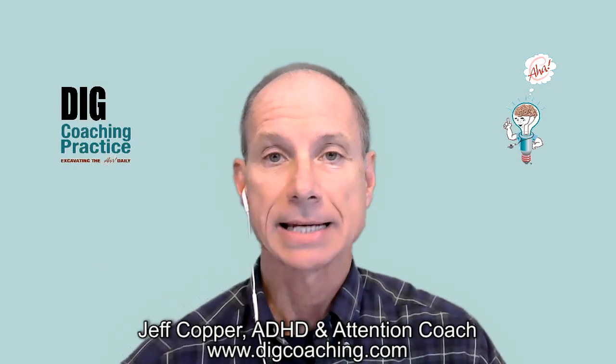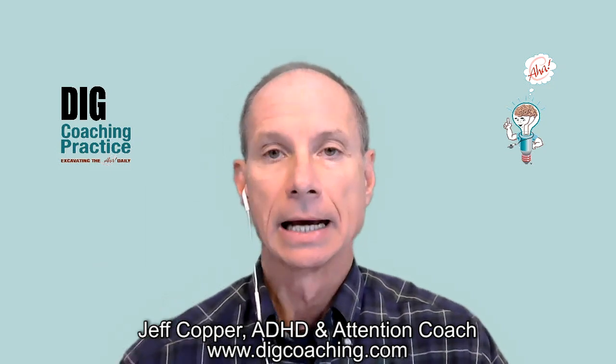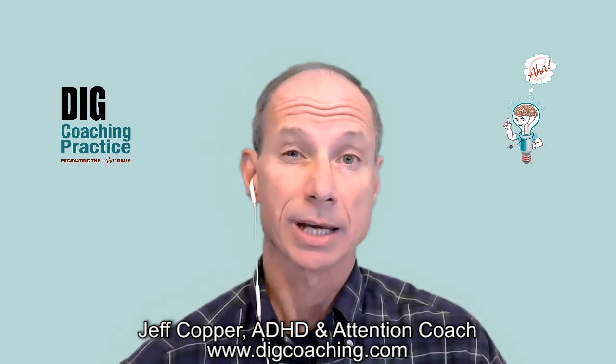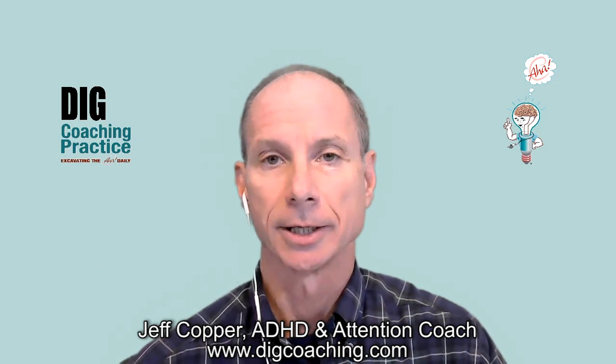Welcome, everybody, to this edition of Attention Talk Video. I'm your host, ADHD and Attention Coach Jeff Copper. And today I'm here to talk to you about an insight with regard to organization and working memory, and really just to understand your mind and how it works.